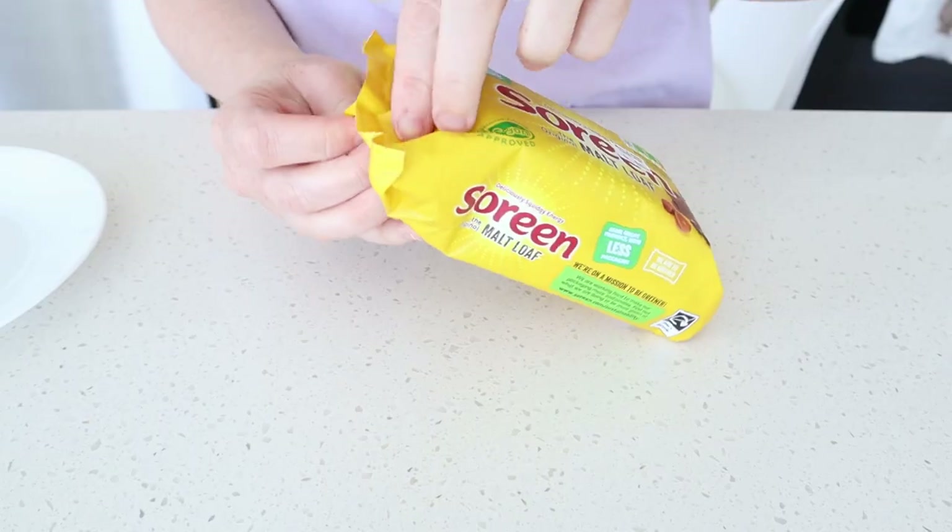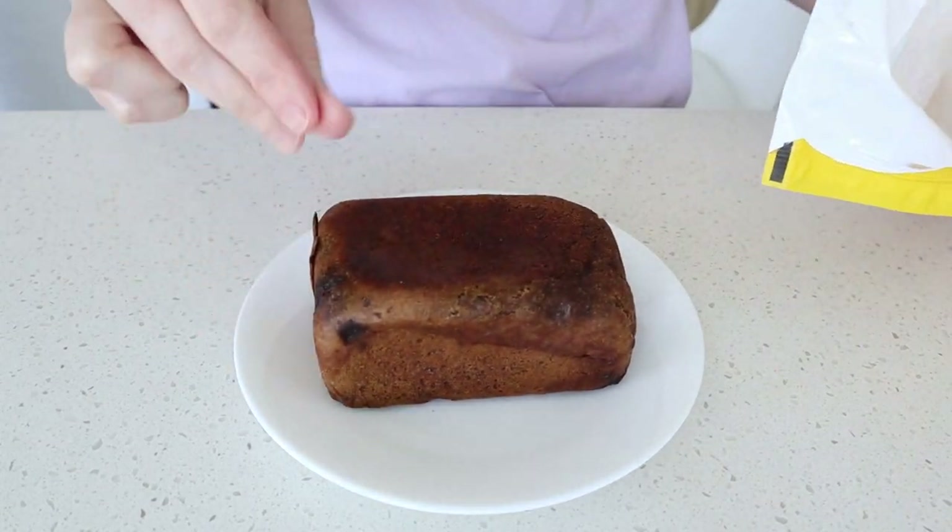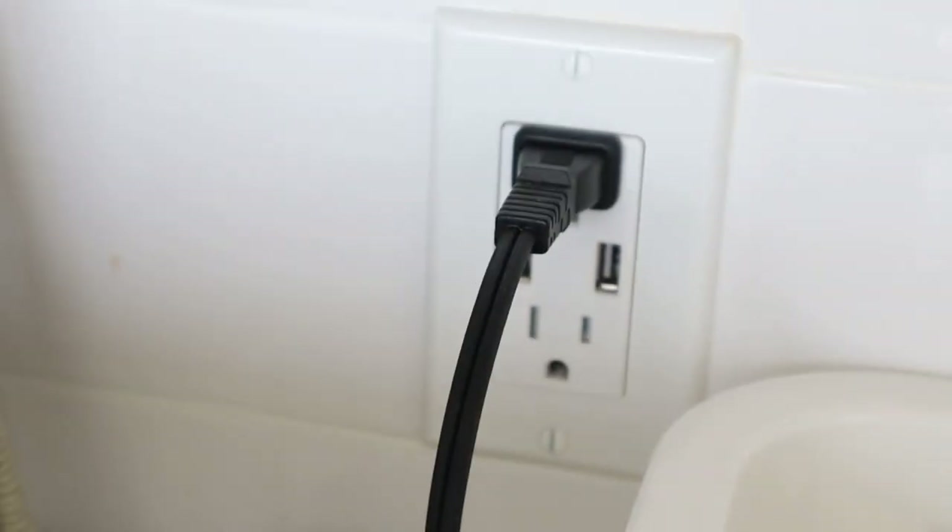I'm going to go ahead and let this brew for a little bit. I followed the instructions and it said to brew it at 100 degrees Celsius, which is 212 degrees Fahrenheit. So I'm going to let this sit for a second. The first item I'm going to try is the Sorin Malt Loaf. I have never heard of this before. There were two Scottish ladies working at the shop and one of them said that this is really good with butter, so I'm going to go ahead and try some.